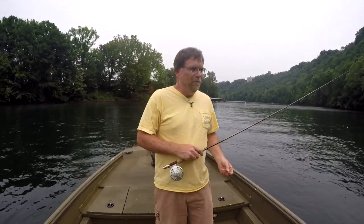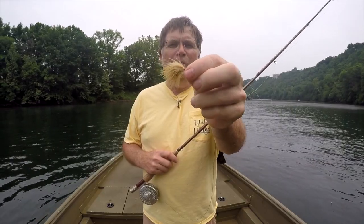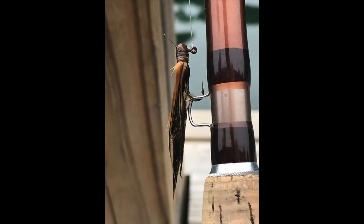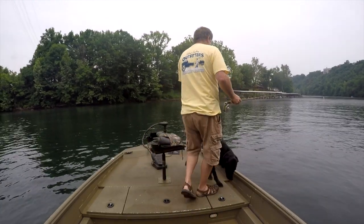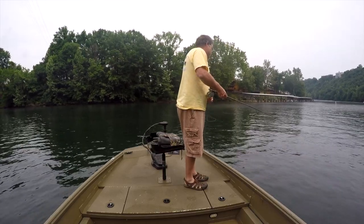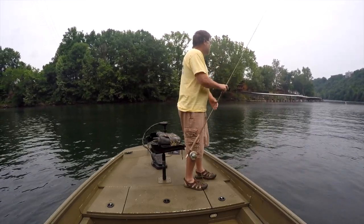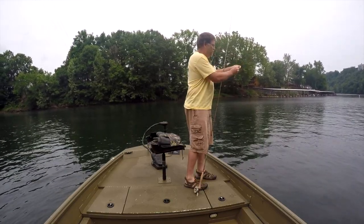I got almost the same rig I had yesterday, but I've got a 1/125th ounce marabou jig — it's a sculpin ginger — and then I left the zebra midge on there, it's a red 14. I'm gonna fish it about six foot deep to the last fly, to the last jig.